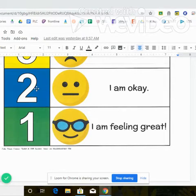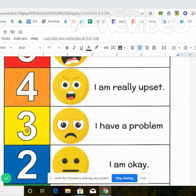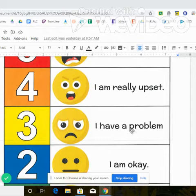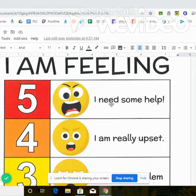If you're feeling like you might be a two, that means, eh, I'm okay. I'll get through it. I'm not feeling awesome, but I'm okay. Three means, hmm, I have a problem. Four means, oh, I'm really upset right now. And then five is like, boom, that big, huge feeling where you just feel like you might need to cry or yell. That's when you're having a really strong feeling.